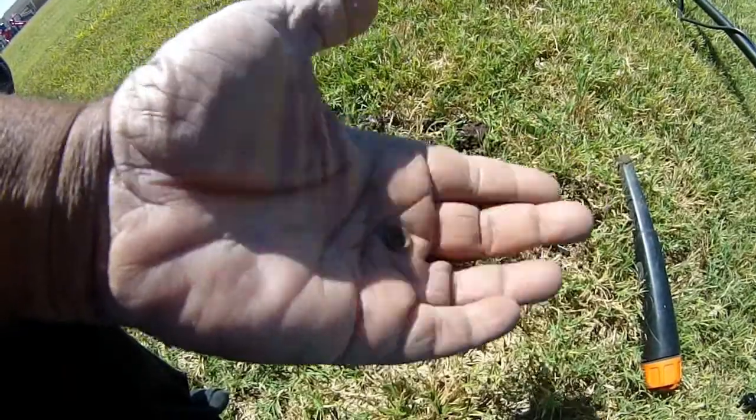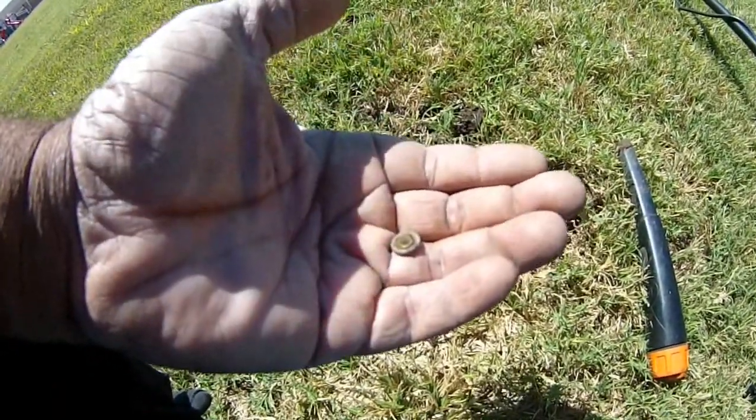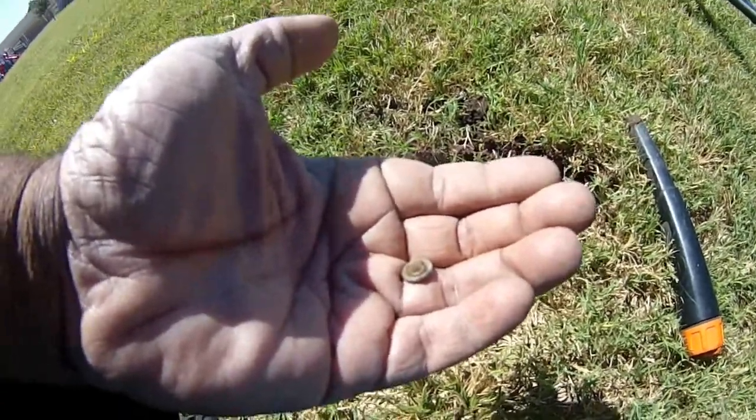About three inches down, but look at the size of this target — very, very tiny. The Nocta not only gets deep, but it also hits tiny targets because it's so overpowered.